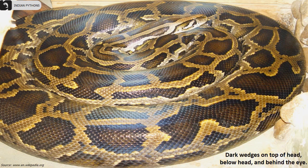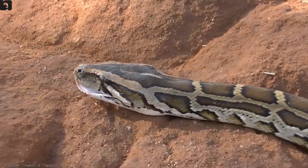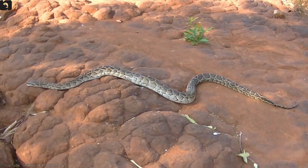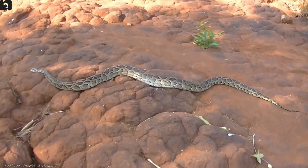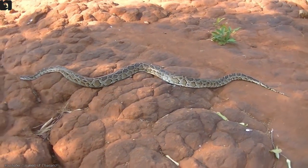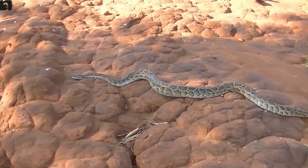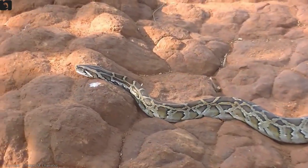They are excellent swimmers, being able to stay submerged for up to half an hour. They can grow to over 20 feet in length. Females are considerably heavier and bulkier than the males.